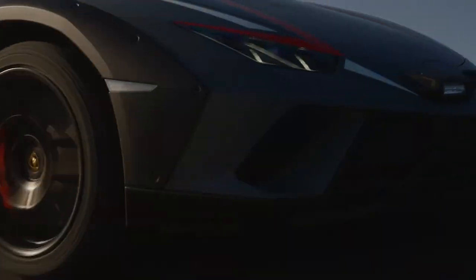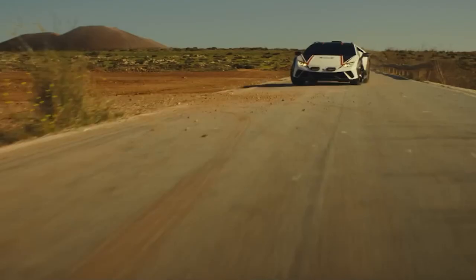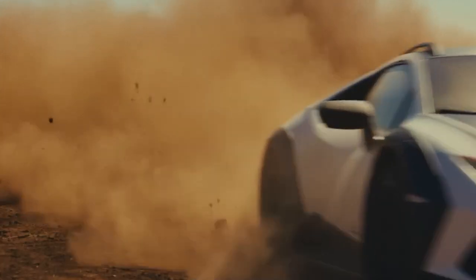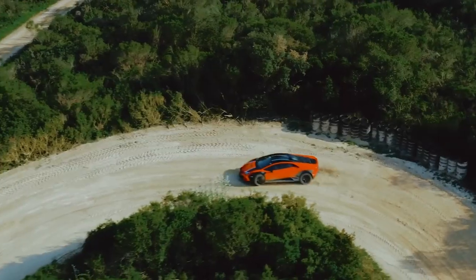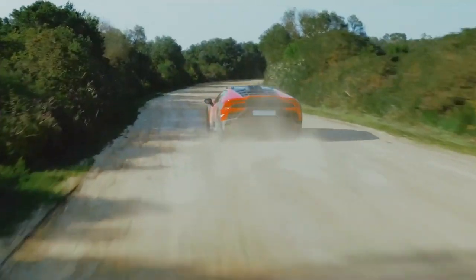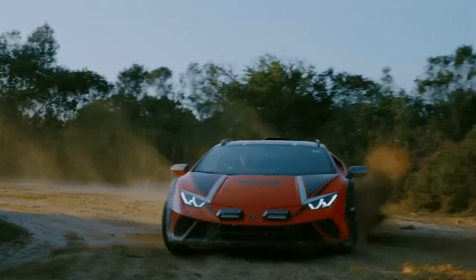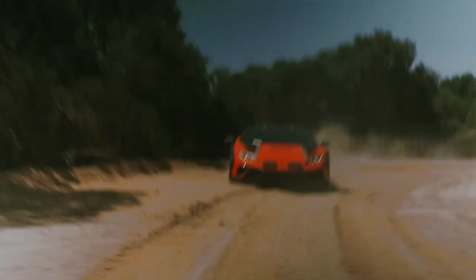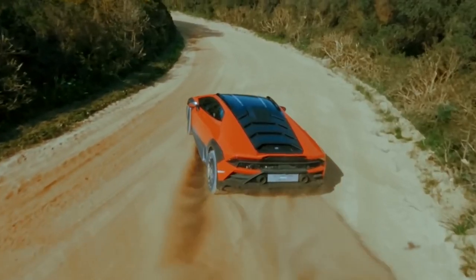It's not just fast, it's also incredibly agile, featuring modified suspension and enhanced ground clearance for tackling challenging terrains. With a price point starting around $250,000, the Sterrato is a luxury ATV that offers an adrenaline-pumping experience, combining speed, power, and off-road prowess. Picture yourself behind the wheel of this magnificent beast, experiencing the thrill of a supercar in the wild.